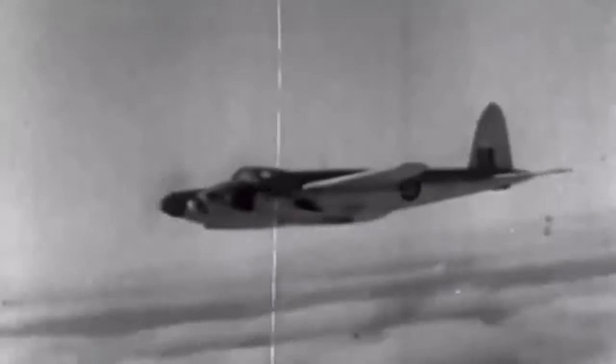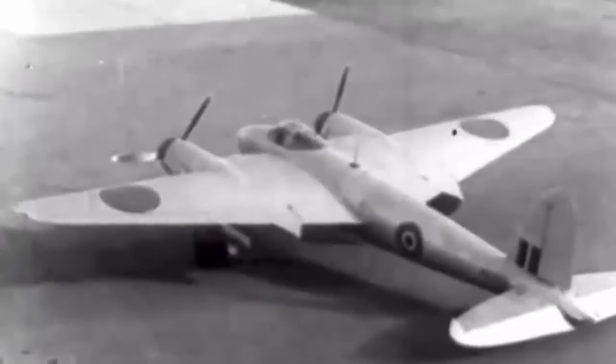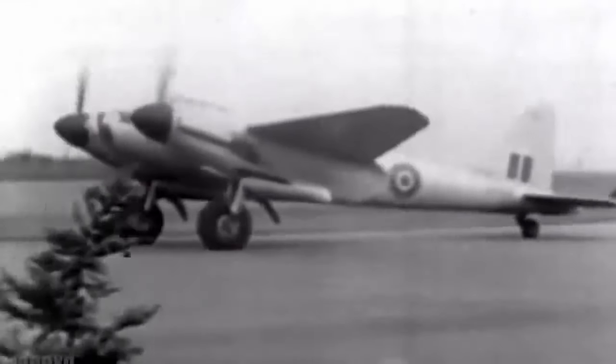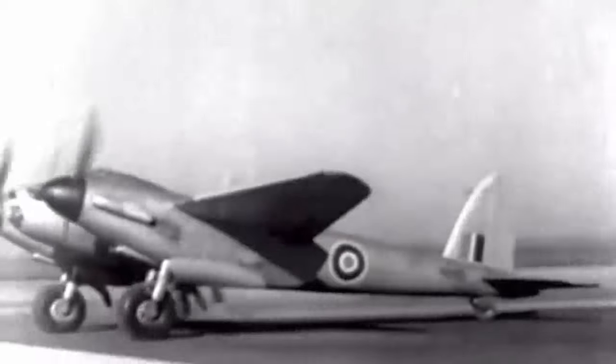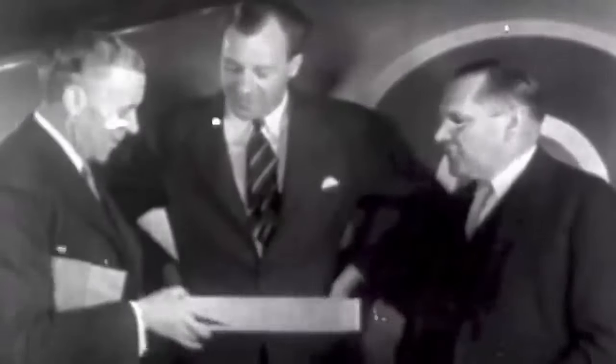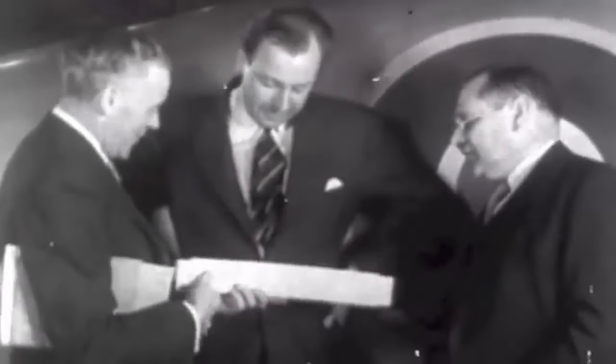The outstanding combat performance of the de Havilland DH-98 Mosquito, a wooden bomber produced by the British, astonished Luftwaffe authorities in 1941. The Mosquito was light and quick, easily breaking through German defenses. Hermann Göring was a fan of the Mosquito, a beautiful wooden plane that was cheaper and more efficient than any German plane. The Luftwaffe designed a comparable aircraft, creating their own and even giving it the same name: the Focke-Wulf TA-154, or Mosquito.